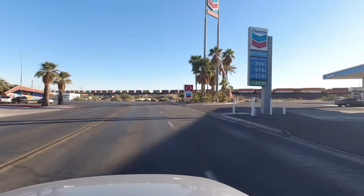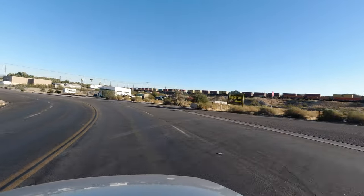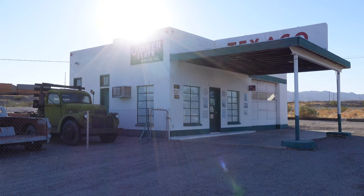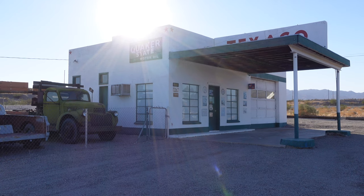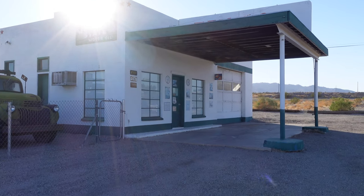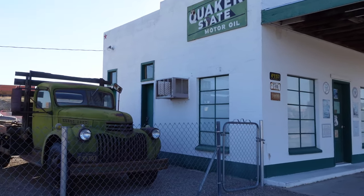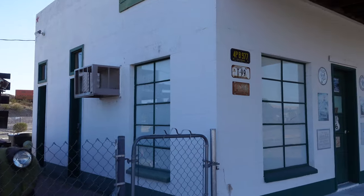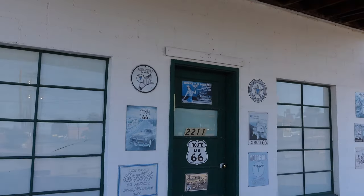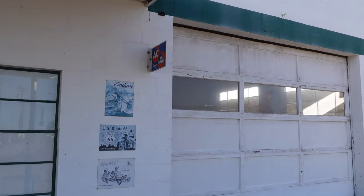Since this section was right off the Interstate, we found a lot of chain motels and gas stations. But we also found something pretty unexpected that was really cool. We had no idea this old restored Texaco station was here before we began our trip, and it was really neat to get out and take a look around it. Unfortunately, I wasn't able to find a lot of information on the station, so if anybody knows anything about it — the history, who's restoring it, if it's ever open — please let me know in the comments. I would love to go back there and take another look at it in the future.